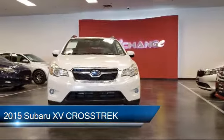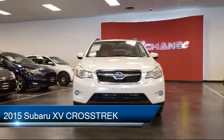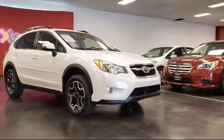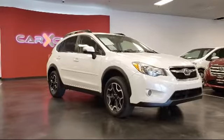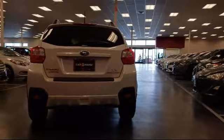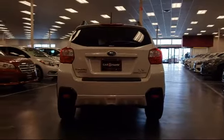It comes equipped with a rear spoiler, alloy wheels, rear view camera, electronic stability control, steering wheel controls, tire pressure monitoring system, heated front seats, keyless entry, roof rack, air conditioning, and has less than 80,000 miles on the odometer.